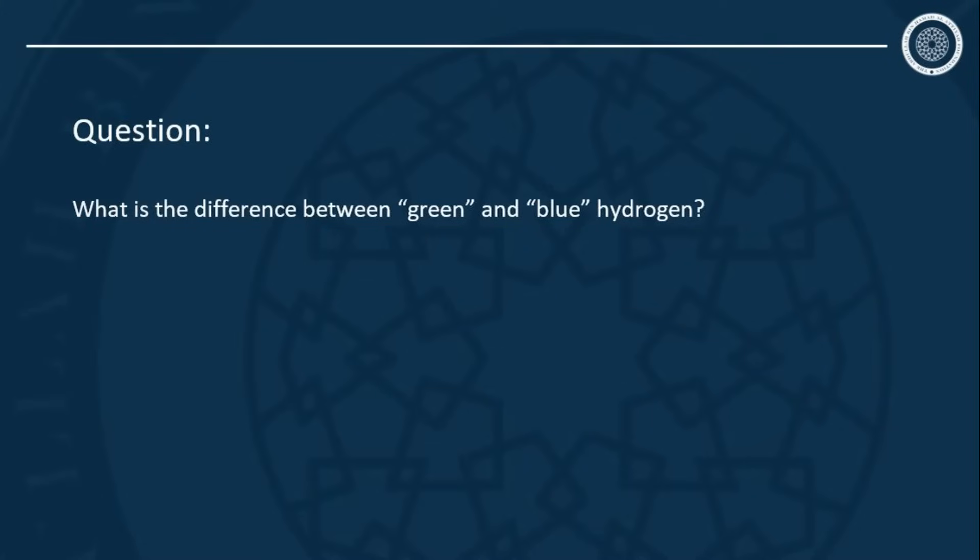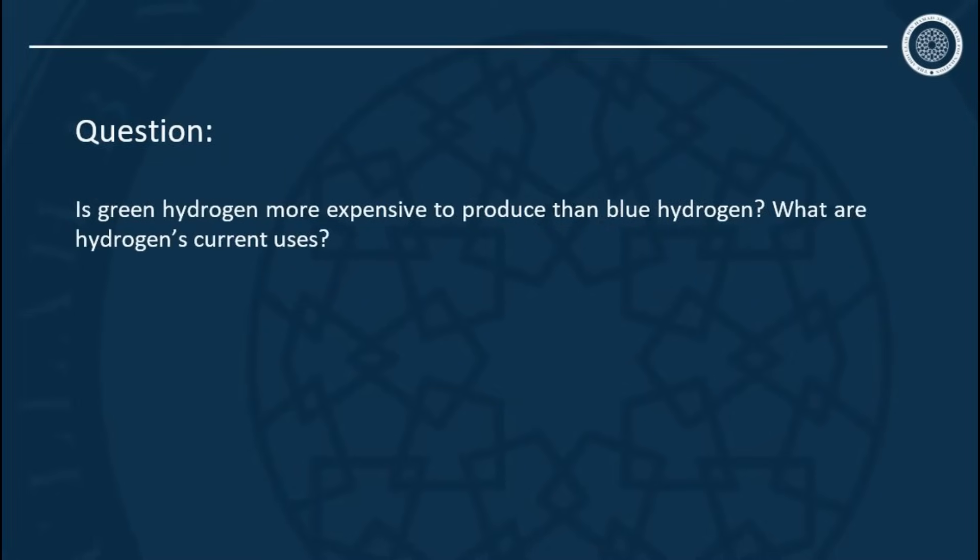Grey hydrogen is the way hydrogen is currently normally produced — by steam reforming from natural gas. Green hydrogen in most parts of the world is more expensive to produce than blue hydrogen, but everything depends upon the cost of renewable power and the cost of natural gas. Over the last two years both those costs have varied enormously in Europe, and the costs are very different in different parts of the world. As a general rule, I would say green hydrogen costs at least 50 percent more than blue hydrogen.